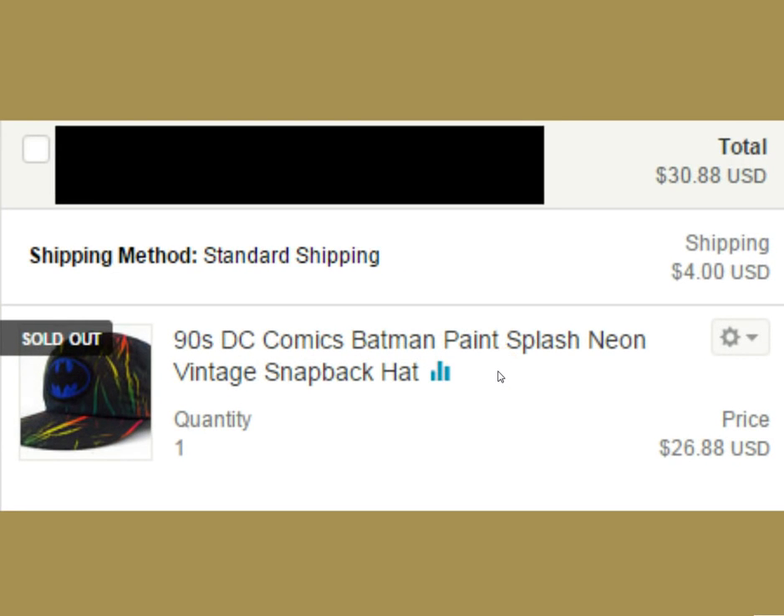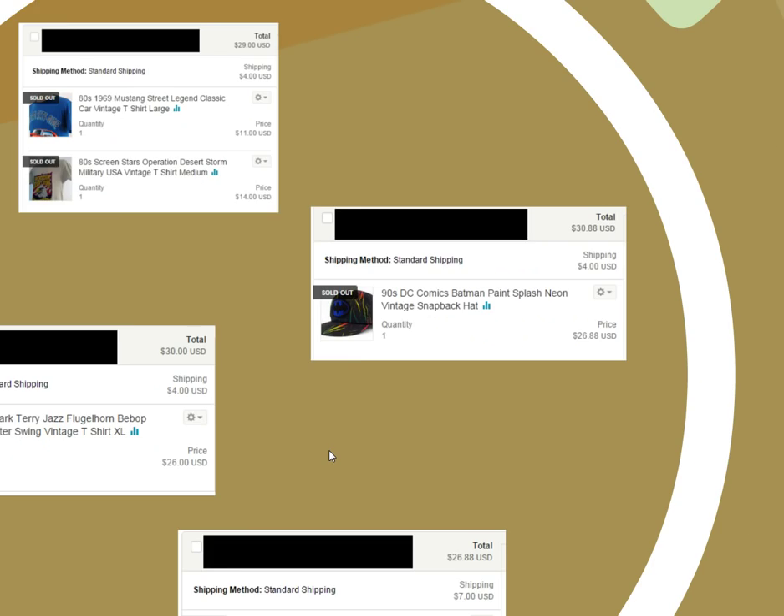The next item is a 90s rainbow splatter paint Batman hat — pretty wicked. I got $30.88 for that with $4 shipping. I ship all my hats in boxes. I don't throw them in mailers — people really appreciate that when the package arrives and the hat is not folded up, not creased, and it comes in a box. So there's a nice little flip there.